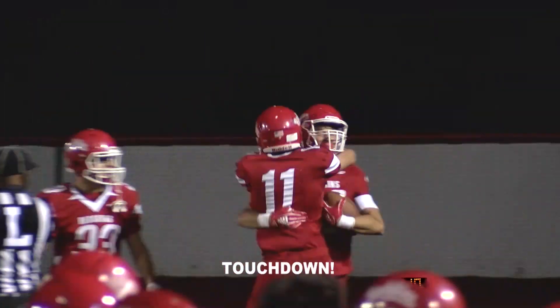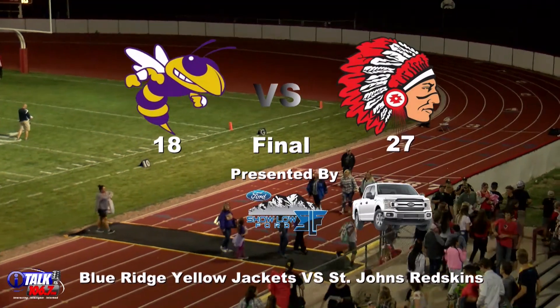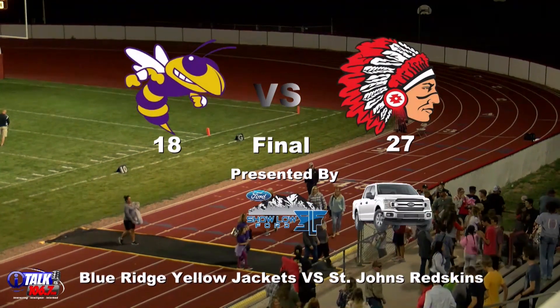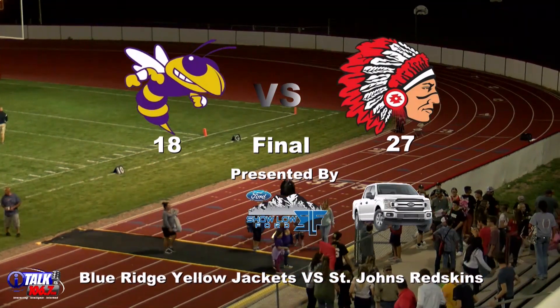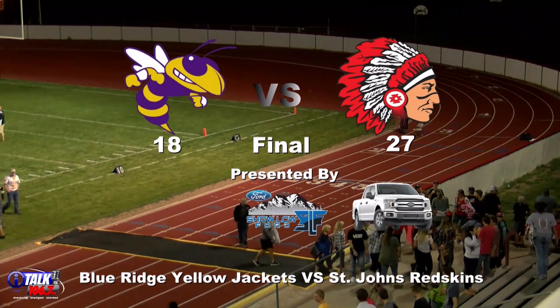And that is a dagger — well, it's a final: 27 to 18, the Redskins over the Yellow Jackets here tonight from St. John's High School.